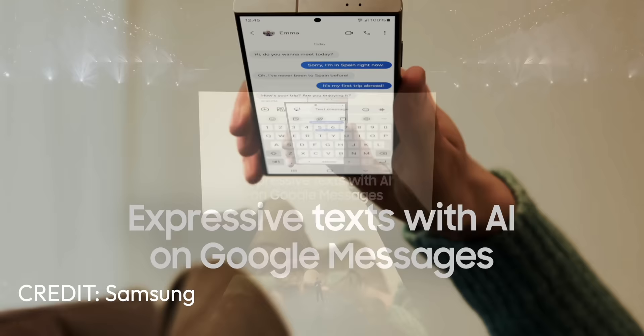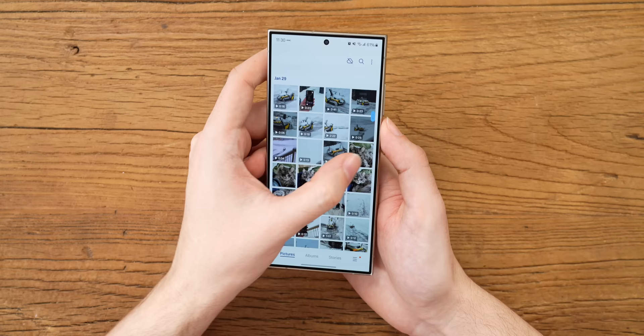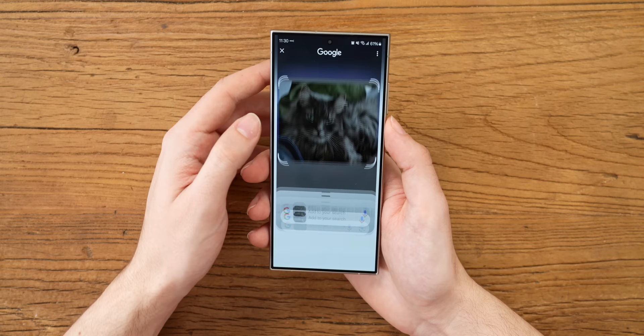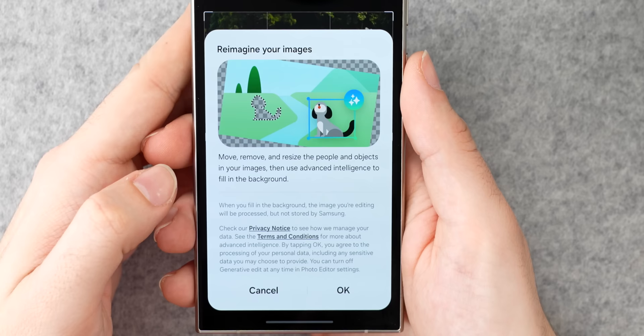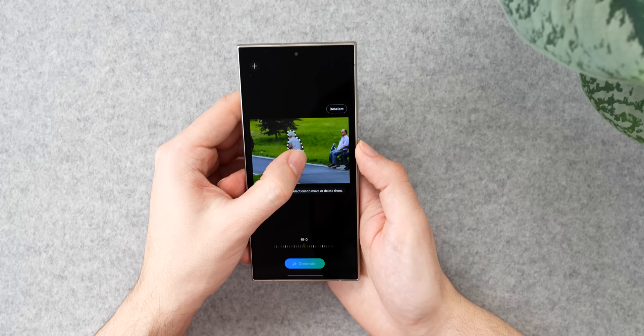The big theme for Samsung this year, like a lot of other companies, is AI. Putting aside the fact that none of these features are what most people think of when they think of real AI, I actually think they're really useful additions to the phone. The first feature is circle to search, which lets you circle an image and search it with Google to find relevant images and articles — it's a lot like Google Lens but baked right into the navigation bar. They also have a generative edit feature that lets you straight up delete or move objects around in a photo, similar to what Google does with their magic eraser tools.